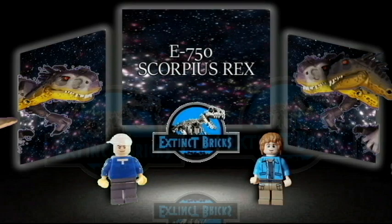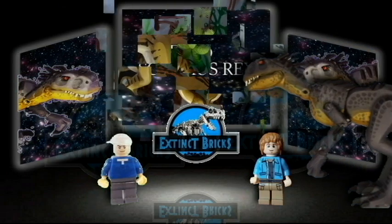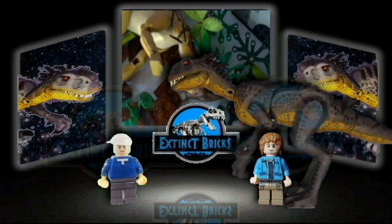And presenting the world's first ever hybrid dinosaur, and the main antagonist of Camp Cretaceous Season 3, E750, or the Scorpius Rex.